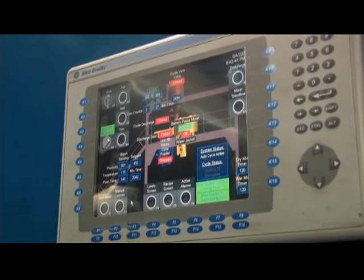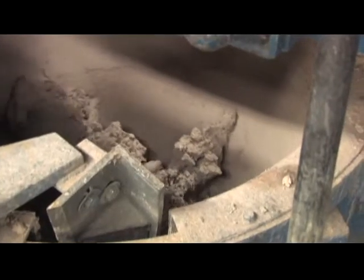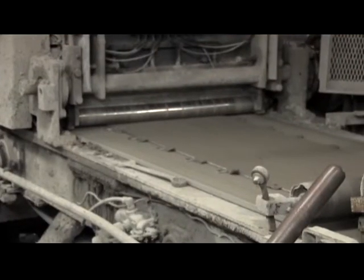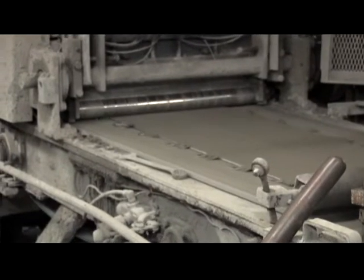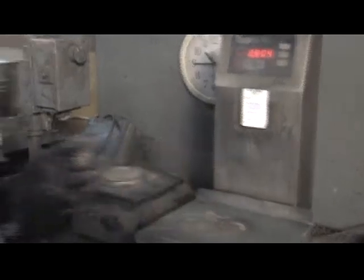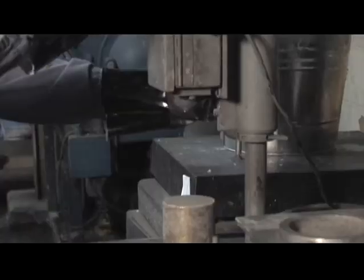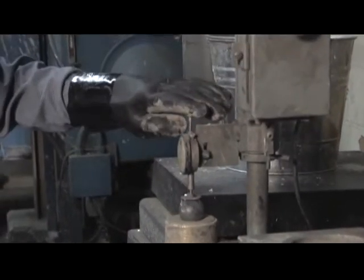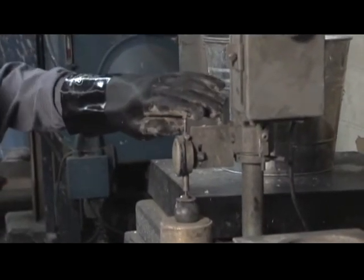Richmond uses automatic paste mixers to measure out the proper amount of lead oxide from the oxide mill, precisely blended with water, sulfuric acid, and other proprietary additives for improved performance. The paste takes on elastic, moldable characteristics in order to adhere to the negative plate grid. Paste mix components are tightly and accurately controlled during paste mixing. The paste must meet stringent quality assurance standards for density, consistency, and temperature.